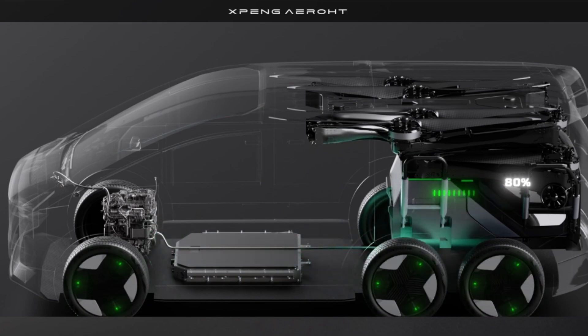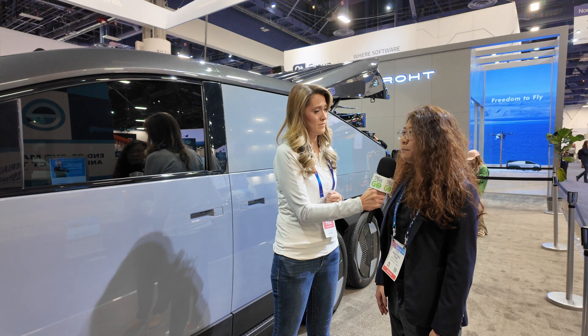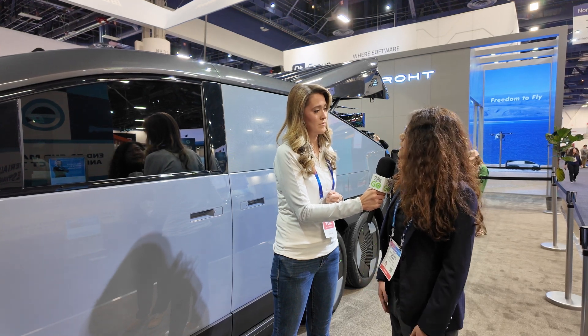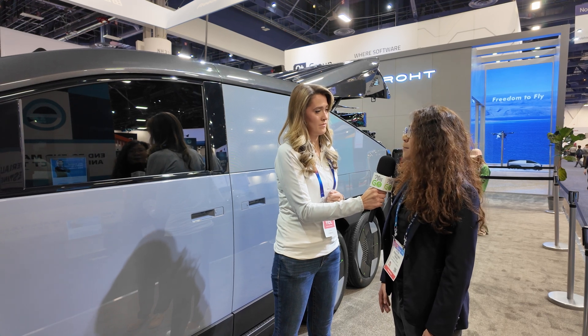We have already received 3,000+ orders from the Chinese market. In the future, we always want to go global, so the overseas marketing strategy is going to be revealed soon.